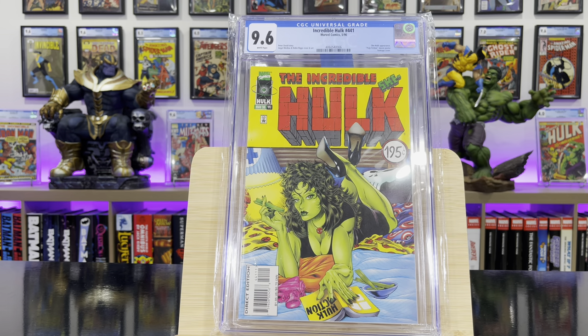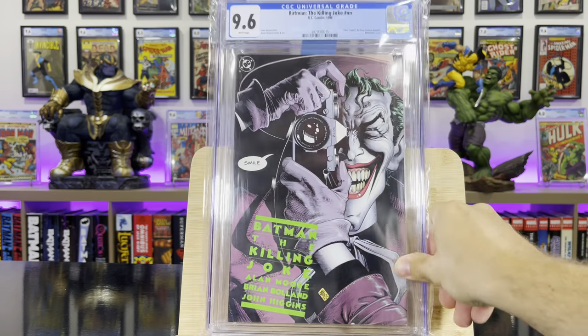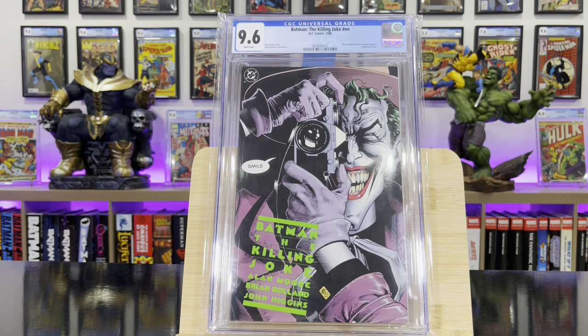Incredible Hulk #441 — this is the Pulp Fiction homage cover. Batman: The Killing Joke, not numbered — this is when the Joker cripples Barbara Gordon; it's a classic Alan Moore story.